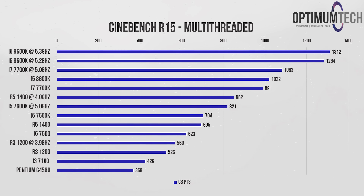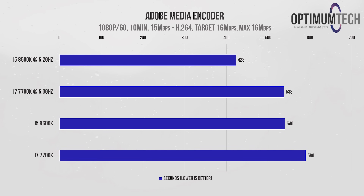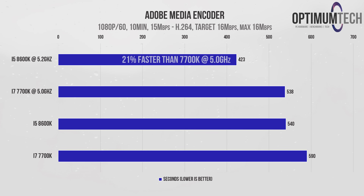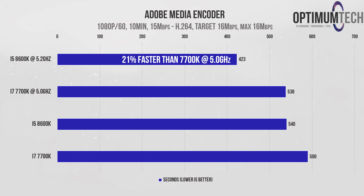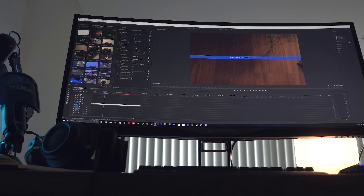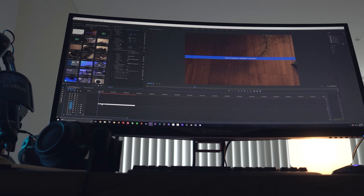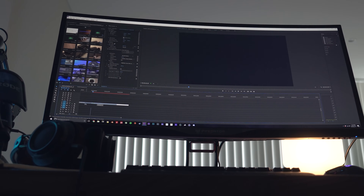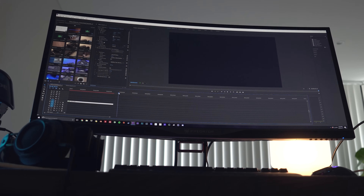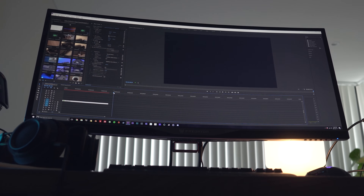When I saw the export times for encoding a full 10-minute 1080p project in Adobe Media Encoder, I was pretty surprised to see the overclocked 8600k take a massive 21% lead over the overclocked 7700k. This sparked curiosity — if the i5 was faster in encoding times, it might also be faster in video playback, warp stabilizer rendering, video effects, and other tasks completed in the video editing process.